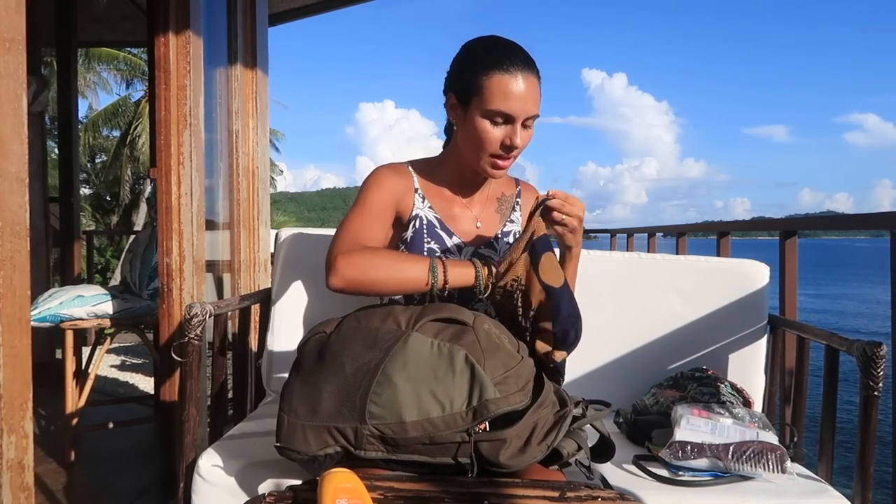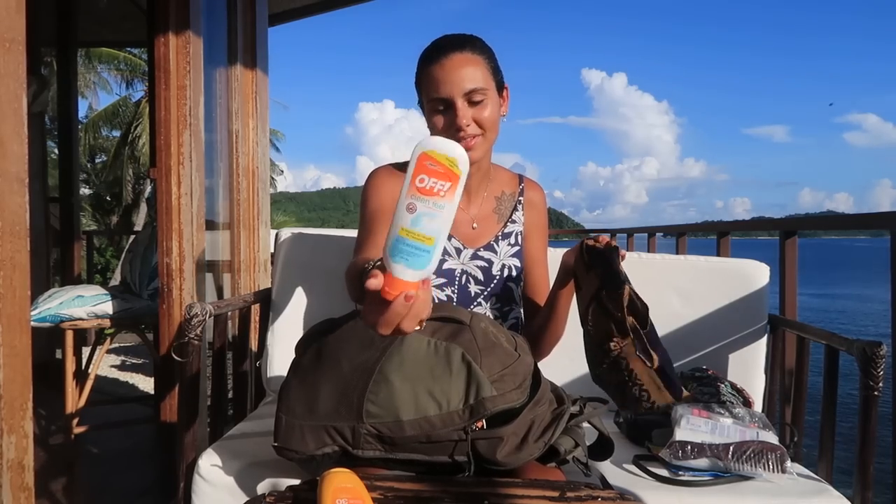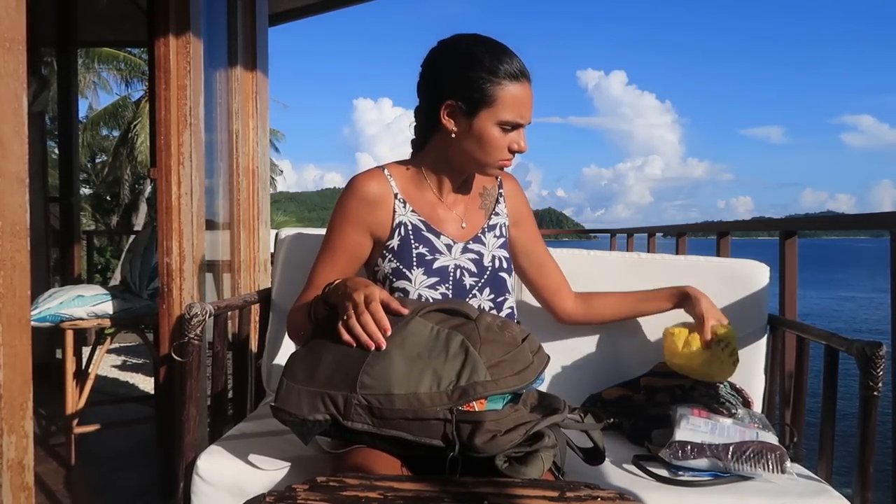Mosquito repellent is very important as well. Here I have the goggles that we take — you can usually rent them at the places you go, but we've had many issues when renting because sometimes they don't fit well, so we prefer taking our own. Here I have a rain cover — we already used it, so it's no longer in its small original package. We're here in the Philippines during rain season, so we use this a lot because you never know when there's going to be a rainstorm. If you're going to a tropical place, this can be very useful.